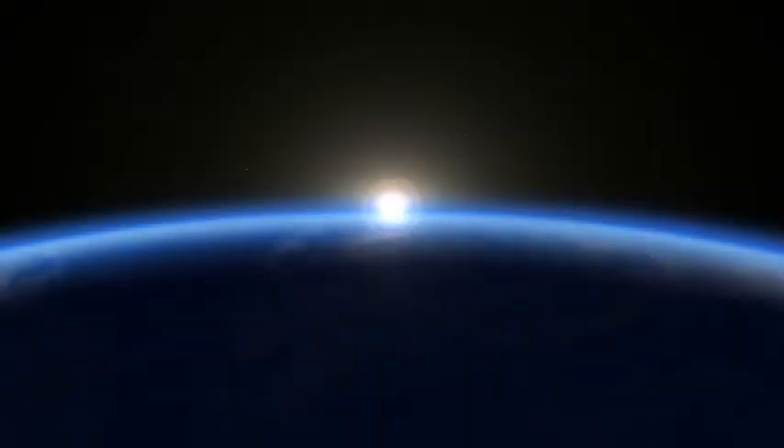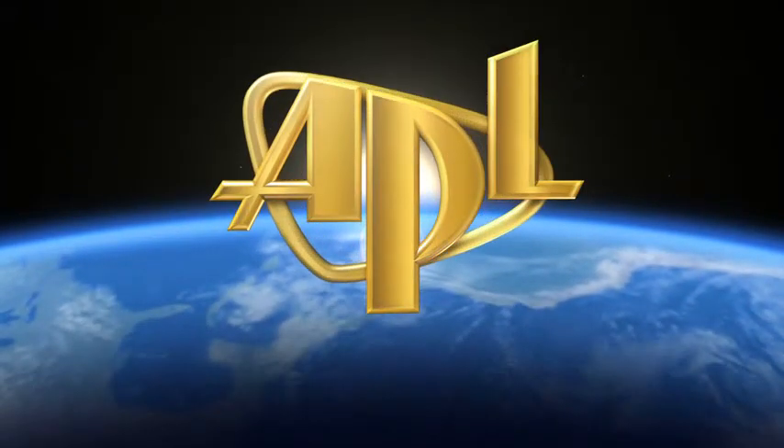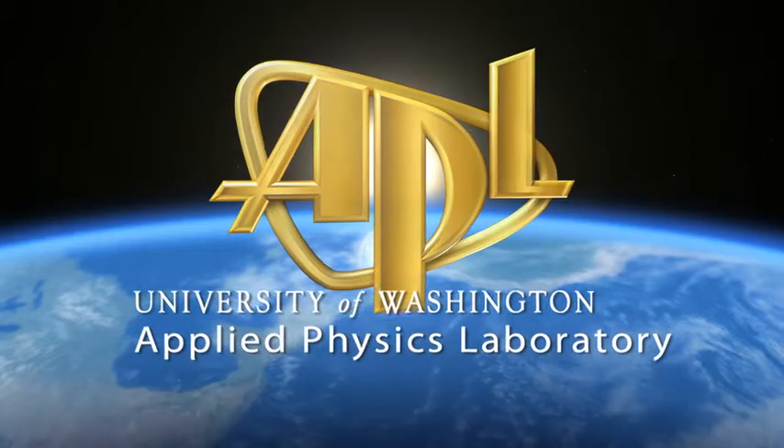I hope that we're within two years of seeing this in doctor's offices being used. Science at work for you. This is APL, the Applied Physics Laboratory at the University of Washington in Seattle.